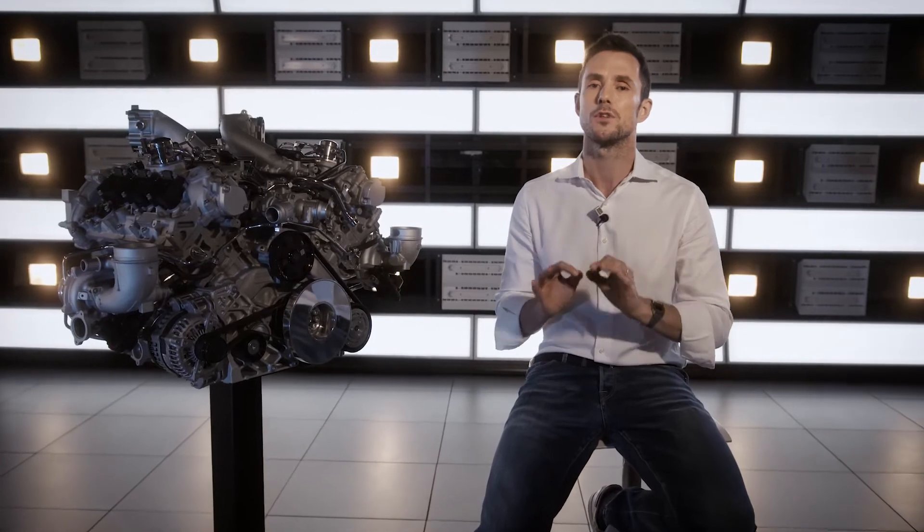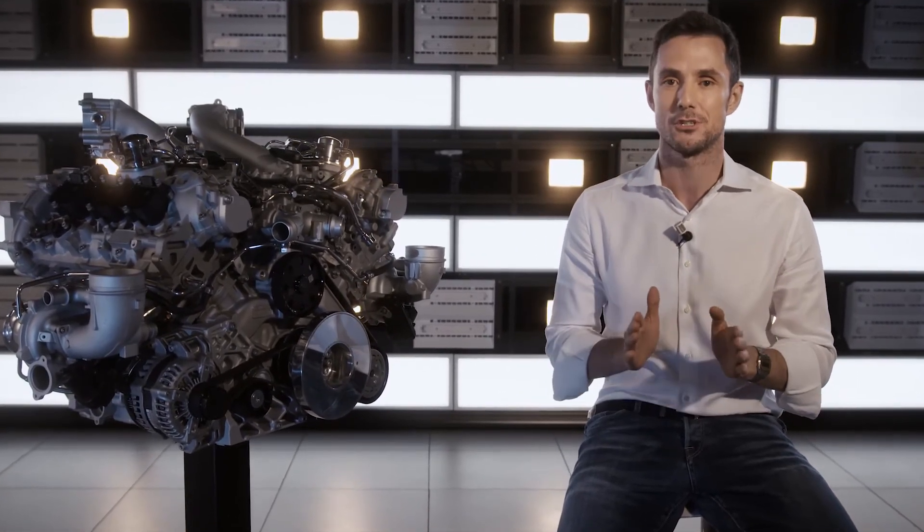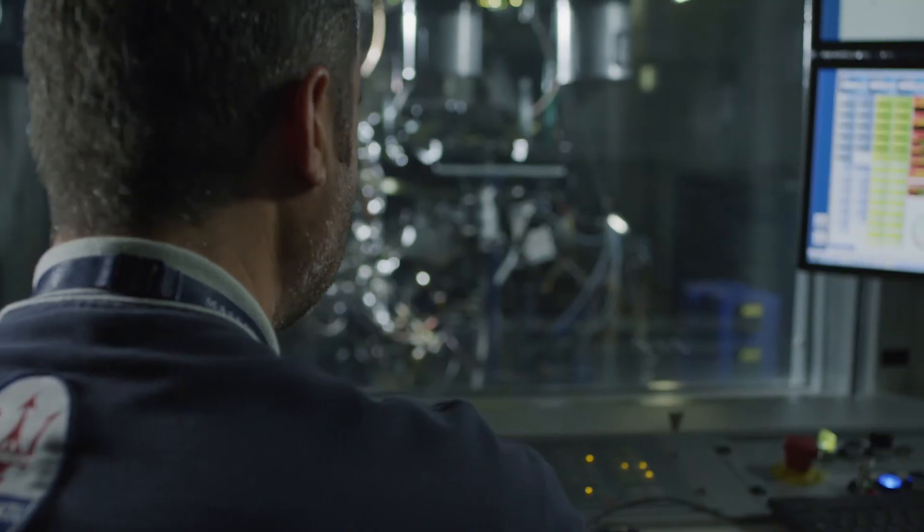Here we are talking about a whole new set of engine dynos, emission test dynos, high inertia test benches, workshop and engine assembly areas, right through to the powertrain test bench — a special test area used to develop and fine-tune the powertrain control strategies directly on the car.